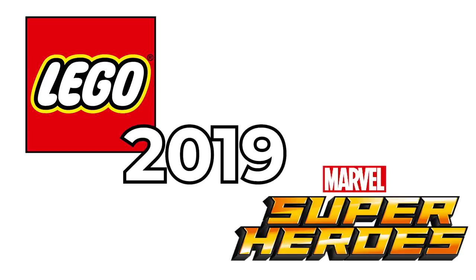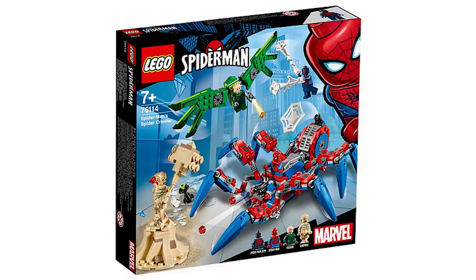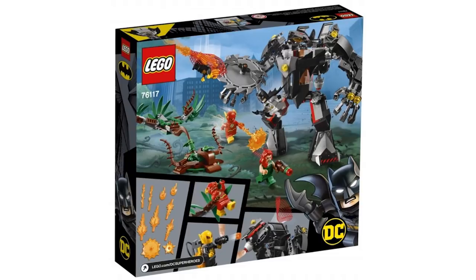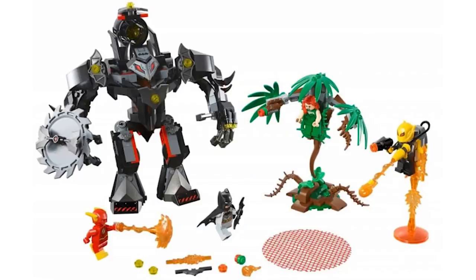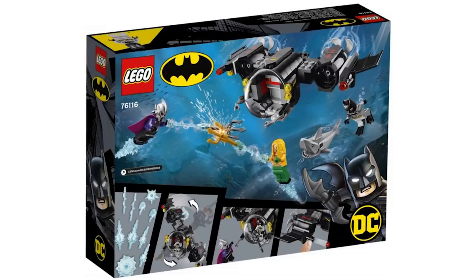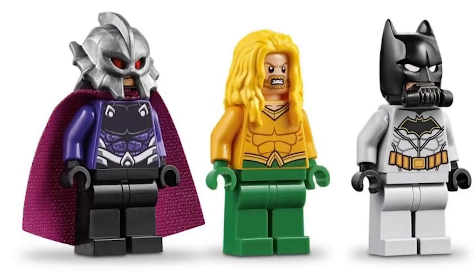It seems like LEGO Superheroes might be no more soon, as LEGO is splitting a number of characters into their own themes. We're getting four Spider-Man sets soon. Batman is also getting a small line — Batman Mech versus Poison Ivy Mech 76117 was shown at Comic-Con, just without the box art; I like this set and think it'll be a fun build. The newly shown one is the Batsub and the Underwater Clash 76116, which includes Ocean Master, Aquaman, and Batman minifigures — doesn't really appeal to me as much, but we'll see.